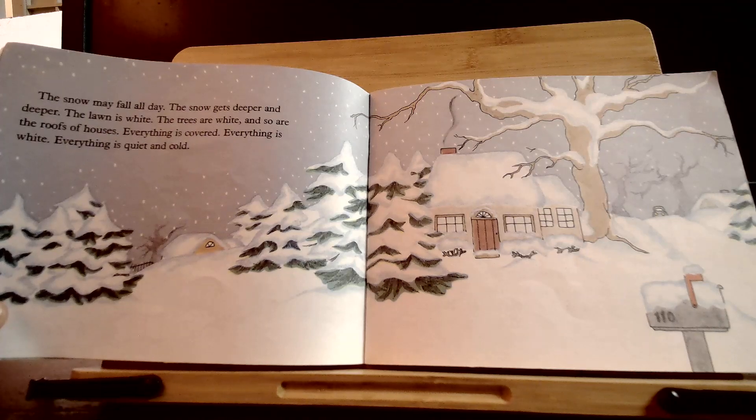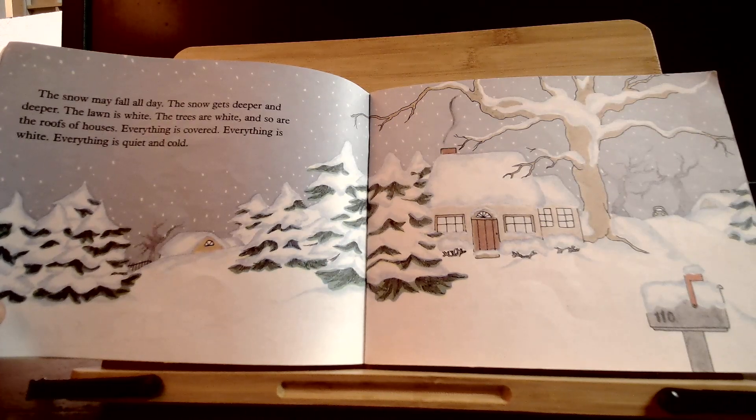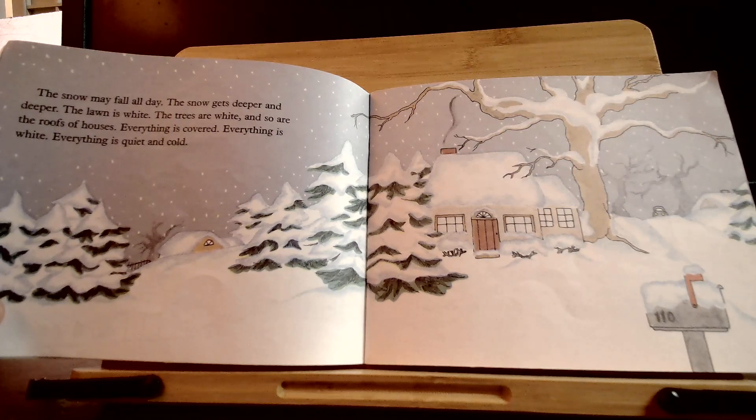The snow may fall all day. The snow gets deeper and deeper. The lawn is white. The trees are white. And so are the roofs of houses. Everything is covered. Everything is white. Everything is quiet and cold.